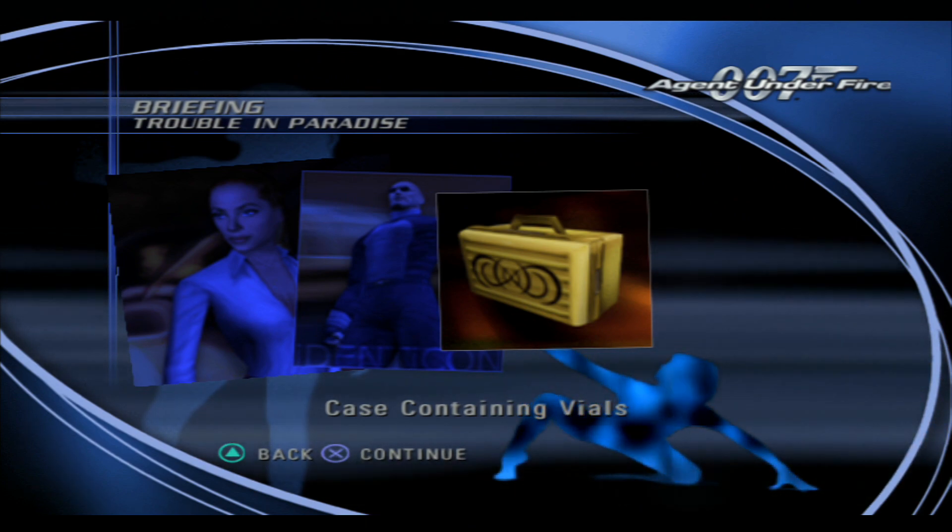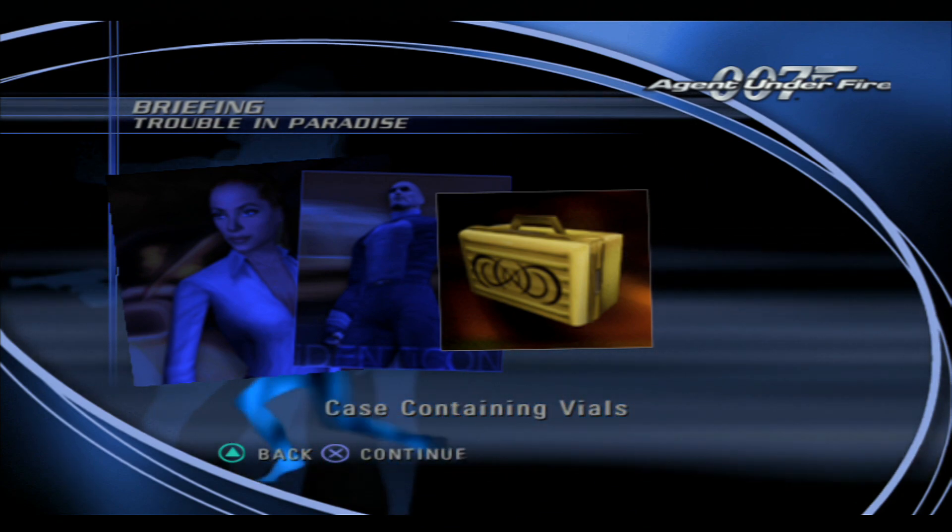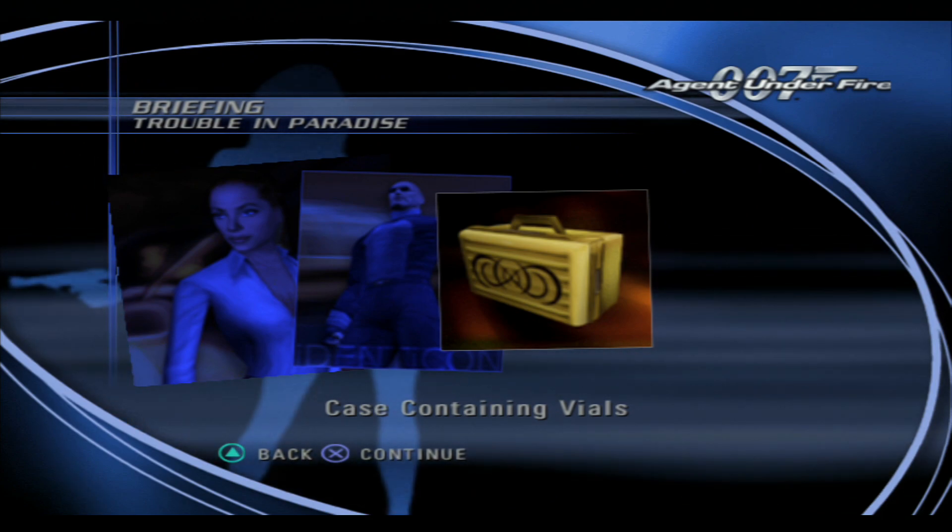Nightshade was to obtain one of their courier cases and have its contents analyzed, but her mission was compromised. You need to retrieve that courier case, 007, and rescue Miss Nightshade.